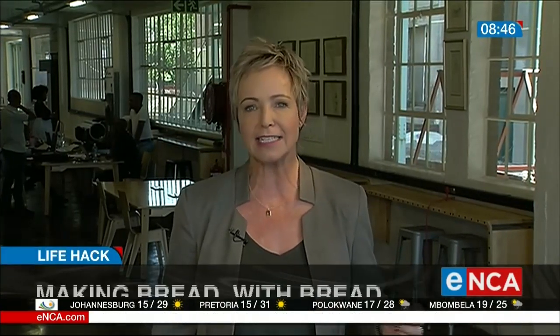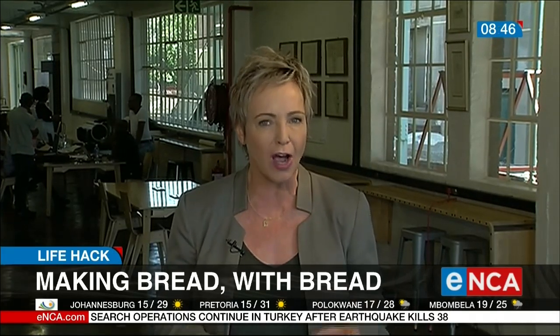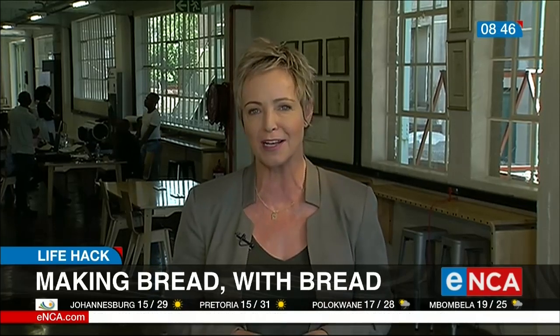South Africans love their bread. It's estimated that we eat on average three slices every day, and it's easily accessible in this country — 97% of shops and cafes have it. But it's a real art to making a good loaf of bread; it's a lot more than flour and dough.